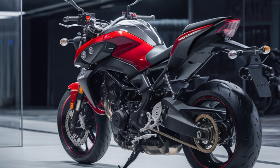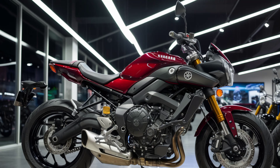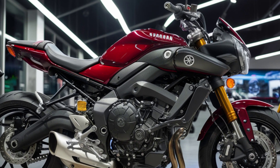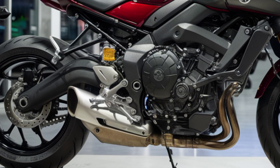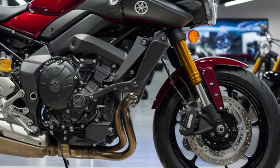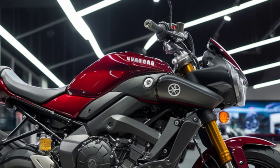In terms of color options, the 2024 MT-15 is available in a few striking color schemes, including Metallic Black, Dark Matte Blue, and Ice Fluo. These options allow riders to choose a look that best suits their personal style. Overall, the 2024 Yamaha MT-15 is a fantastic package that combines sporty performance, striking design, and everyday practicality.